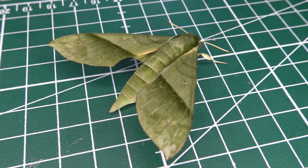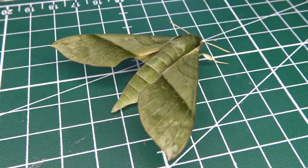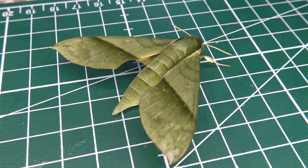Honestly, these army green hog moths are some of the most gorgeous moths that you can find in your moth trap. So what is it and what can we learn about it today? Well, let's get started on today's bug highlight.